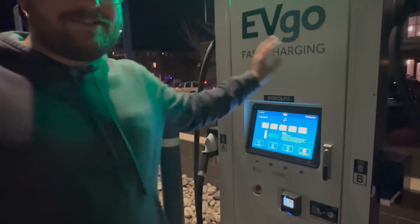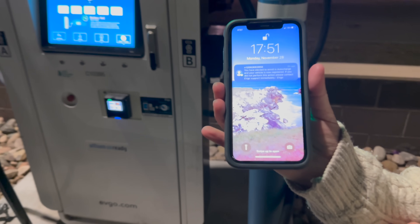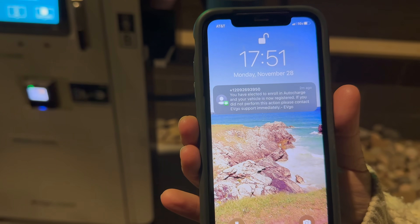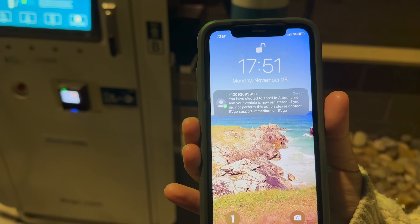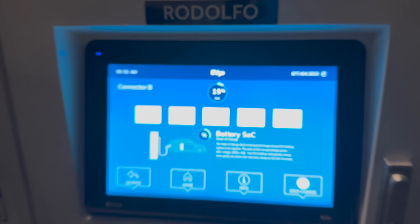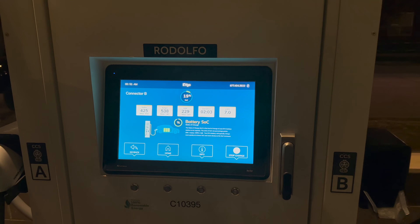If you go to an EVgo Delta unit, you're going to get all the juice. We got a notification that says we have elected to enroll in auto charge and our vehicle is registered. I really like that they text you that. And we're still pegged up here at 540 amps — that is just epic.